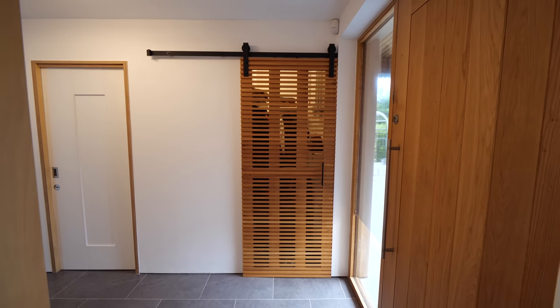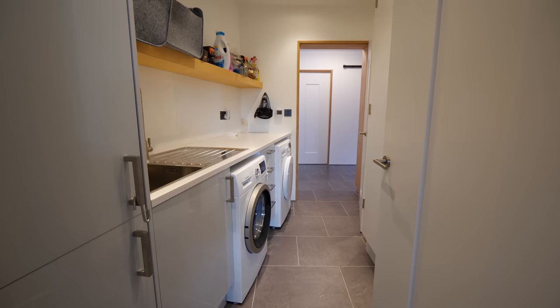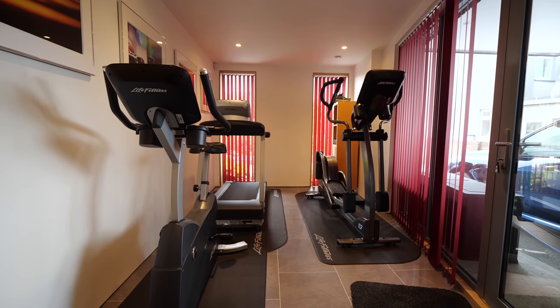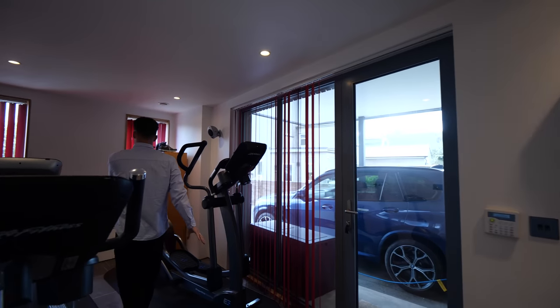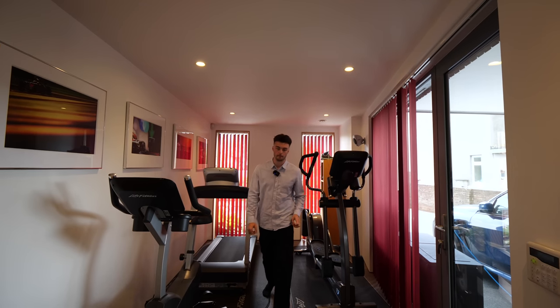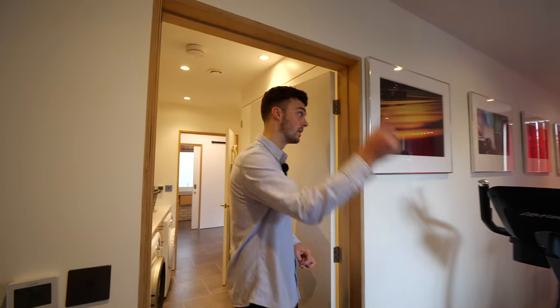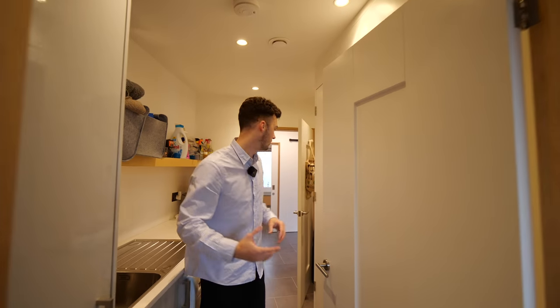There's actually a little boot section, and we have the utility section with washing machines. But it actually comes all the way through into this gym, where you have access out to your carport where there's an electric charger for your vehicle. You could do anything with this space — currently used as a gym, but you could have this as a study and the other one as a bedroom. What would you do? Let us know.